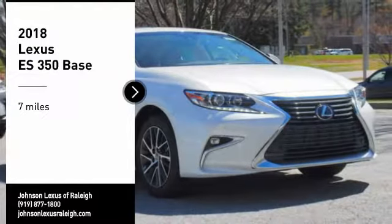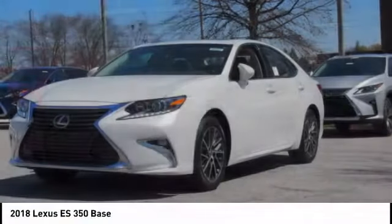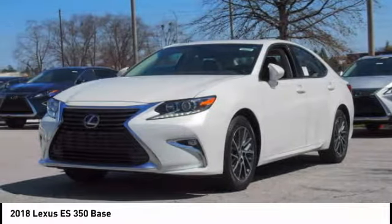We are pleased to show you the 2018 ES350. The Lexus ES350 is a sophisticated combination of distinctive styling, luxury and smooth performance.